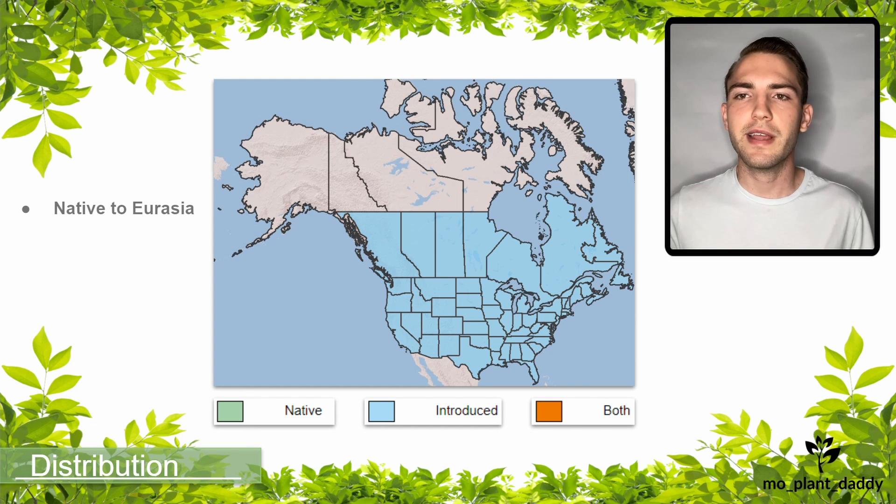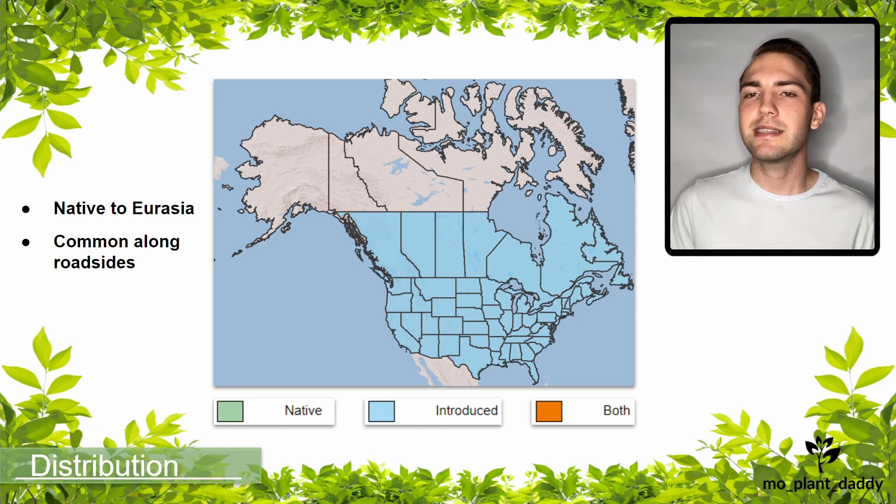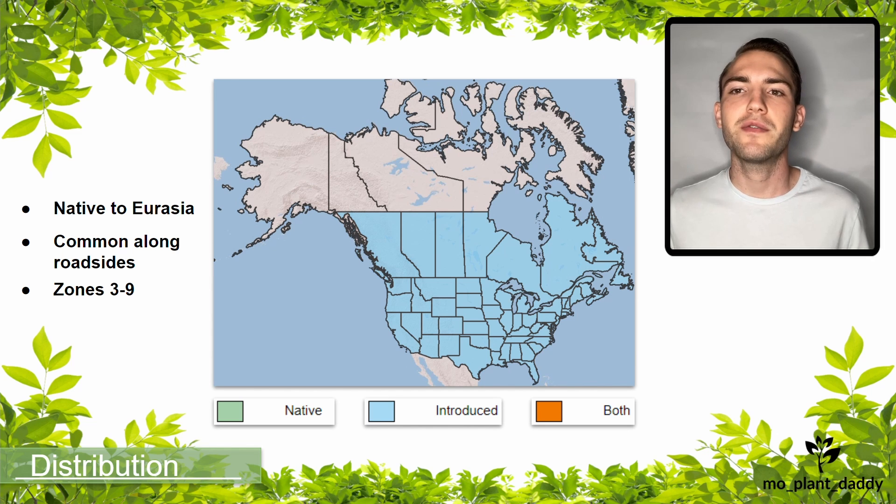Chicory is native to Eurasia, but has since been introduced to North America and has become widespread throughout. I guarantee that you've probably seen this plant on the side of the road while driving, because they're most commonly found on roadsides and in other highly disturbed areas. Hardiness zones three through nine are suitable habitat for growing chicory outside year-round.